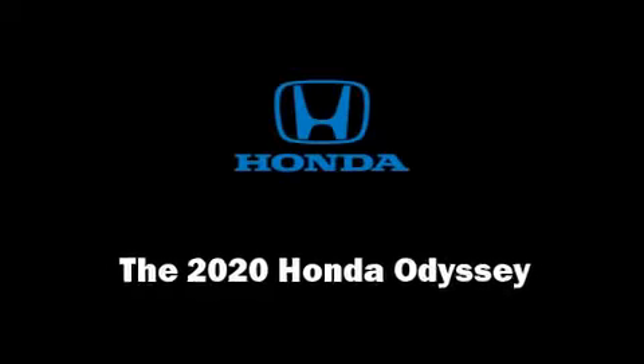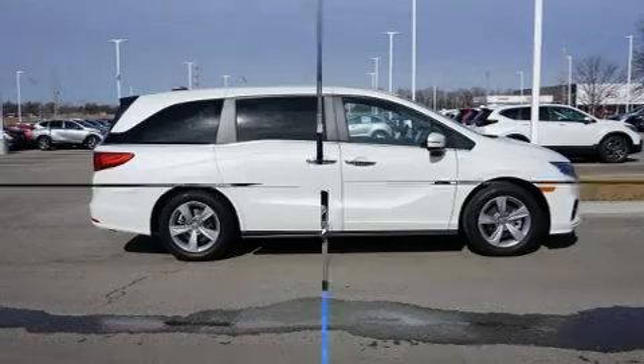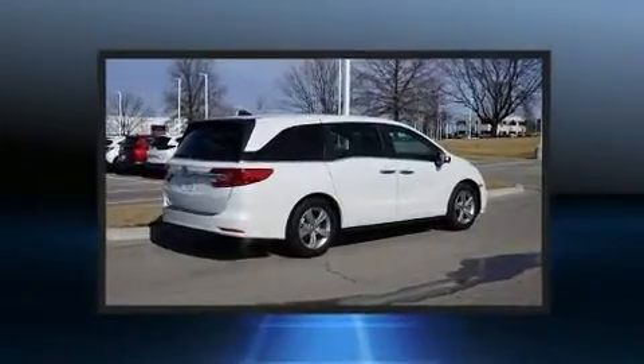Get excited about the 2020 Honda Odyssey. It features an automatic transmission, front-wheel drive, and a 3.5-liter six-cylinder engine.